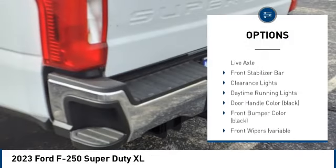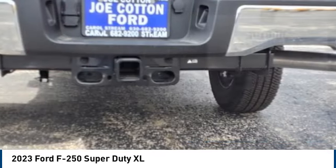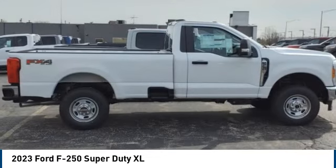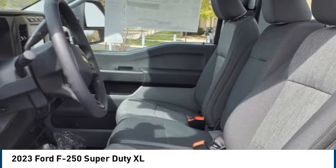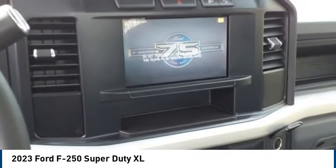Trailer brake controller, traction control, stability control, front suspension type multi-link, roll stability control, daytime running lights, solid live axle, front stabilizer bar. Wouldn't you look great in this vehicle? Stop in today and see for yourself.